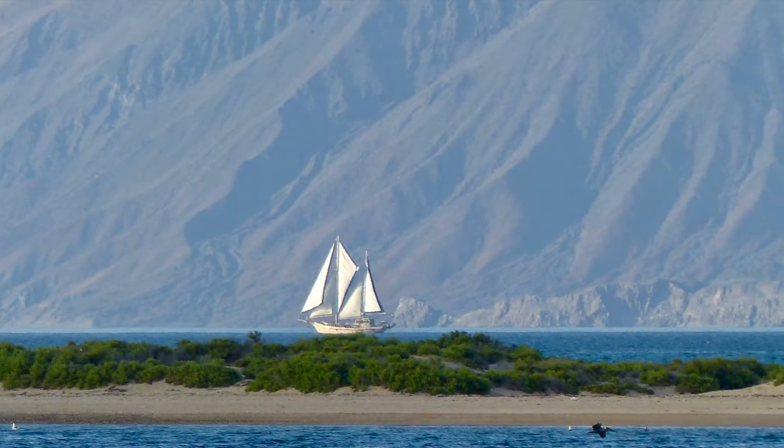The plan was we'd spend one year in Mexico and one year in Central America, and then head out for Polynesia. We ended up spending three years in Mexico. When we were in Mexico there were beautiful cruising grounds and we loved our time on the water.